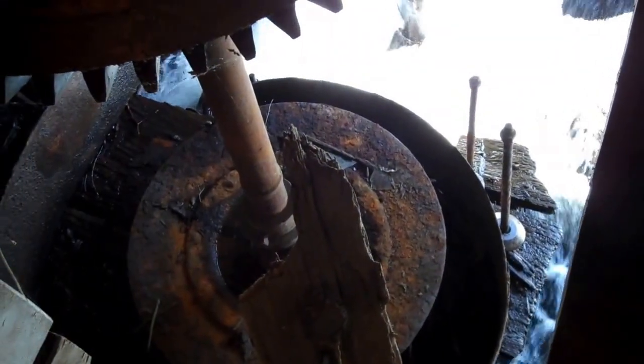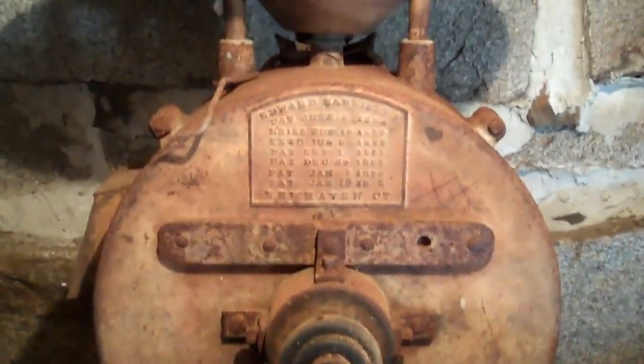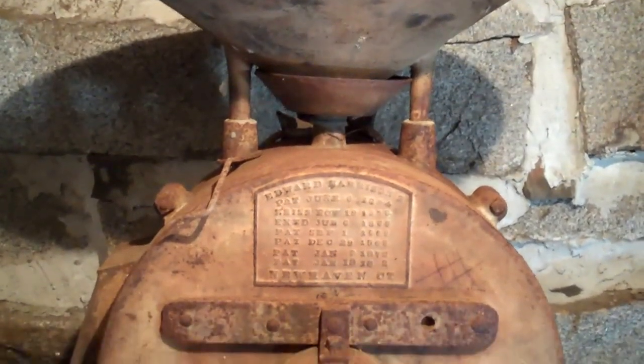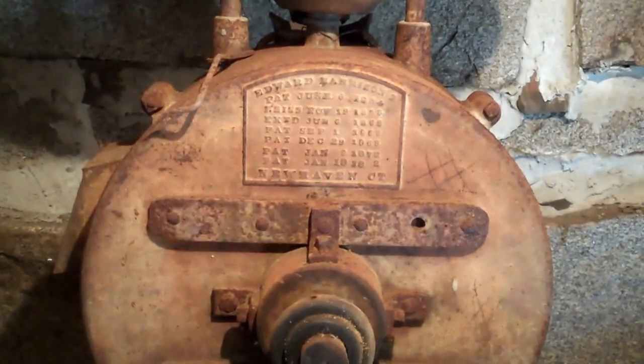This is the gristmill turbine. This is the gristmill — there's a patent for the date of 1872.